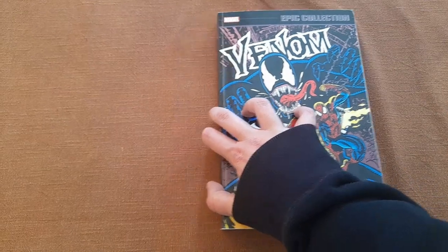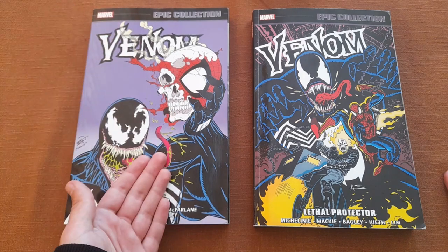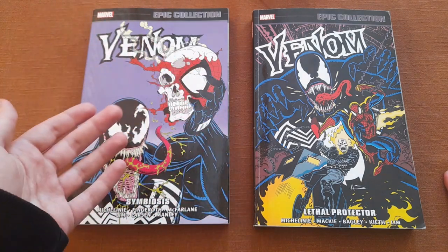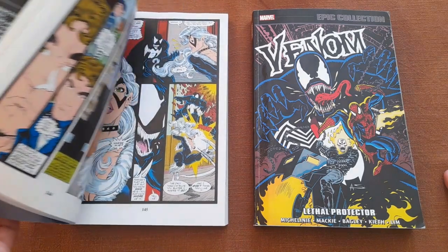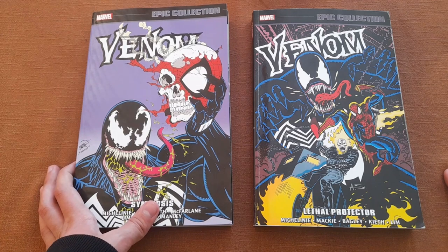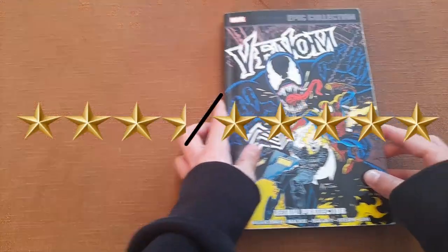If you're a Venom fan, you have to give this a read. Now, comparing both volumes: if you prefer stories with Venom as a villain, this volume is for you; if you prefer Venom as an anti-hero, this one is for you. But if you don't have a specific preference, I'd recommend the first volume — it has many Venom stories and all of them are absolutely incredible, amazing, fantastic. This second volume is also great, just not quite as good. I'd rate this one 3.5 out of 5.